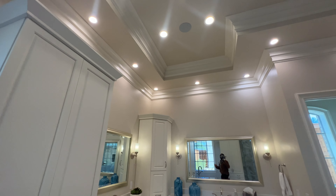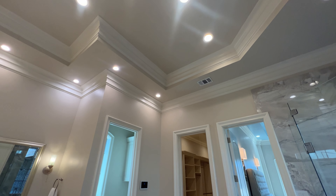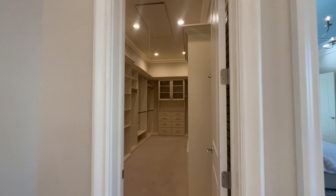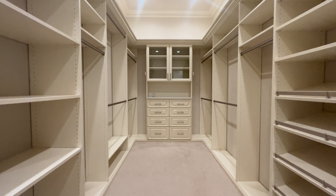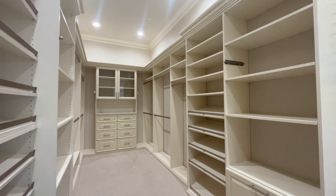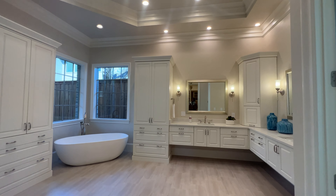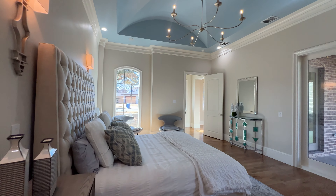There's music playing in the background — you got speakers all throughout this home. And now you have your retail store-like closet — seriously, check this out. Back in the master bathroom, back in the bedroom.